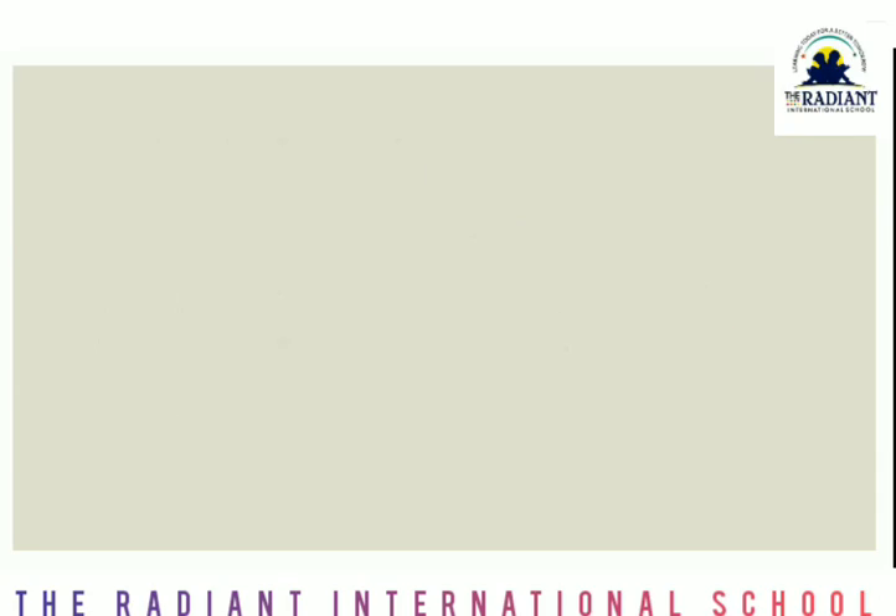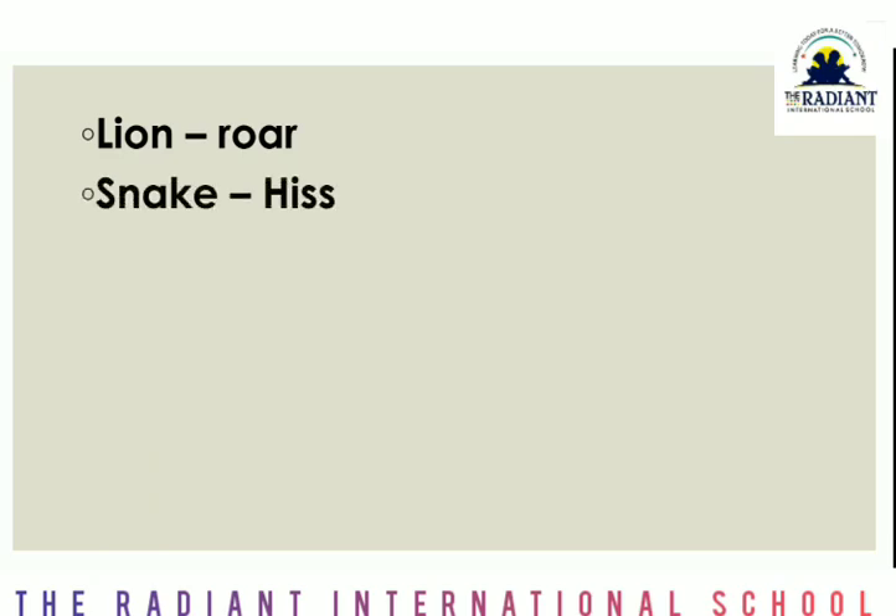Then there are more: lion says roar. Snake says hiss — when it moves it flicks its tongue like this, so that is hiss. Frog says croak.